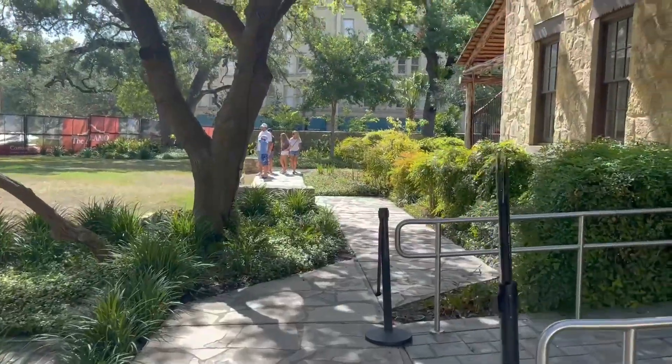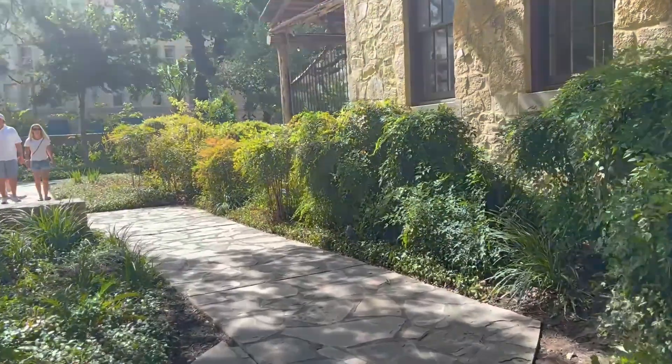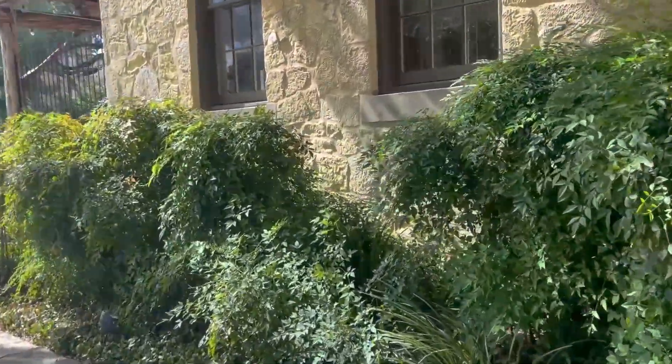Alright, we're here at the Alamo. I couldn't video inside — it said no cameras, so I didn't. Other people were, I probably could have got away with it, but I'll respect the Alamo and not video.